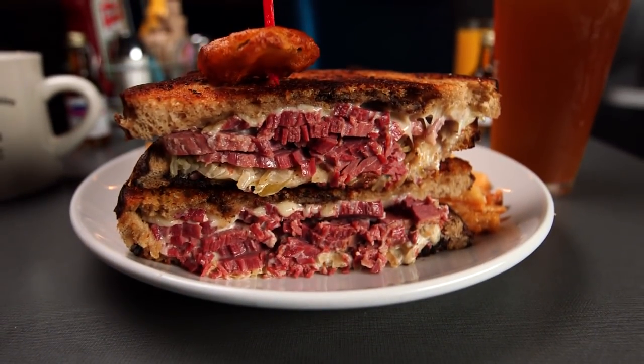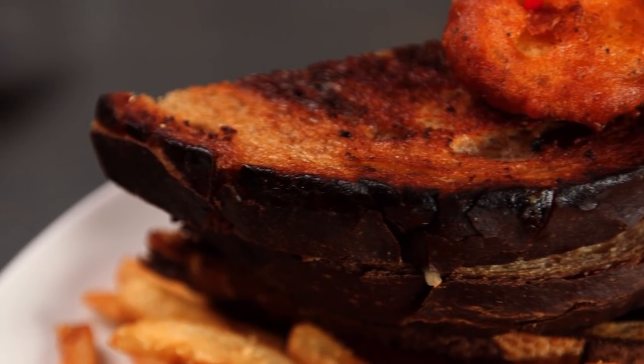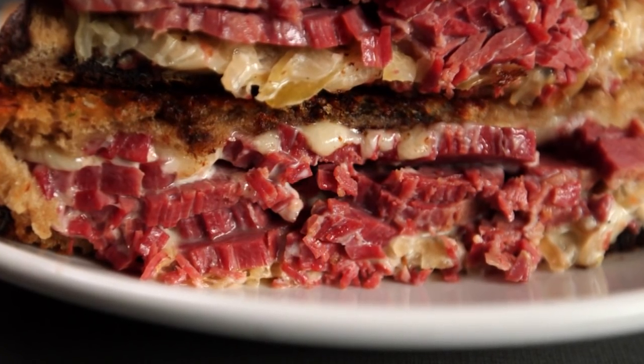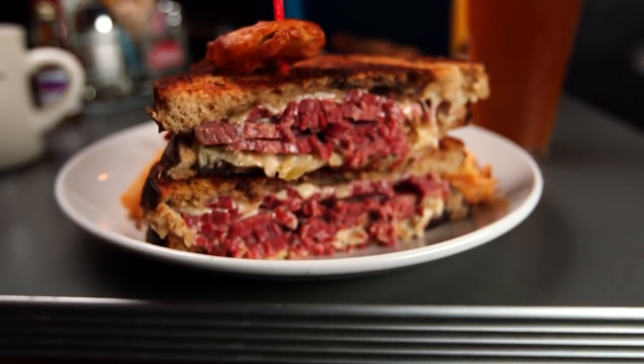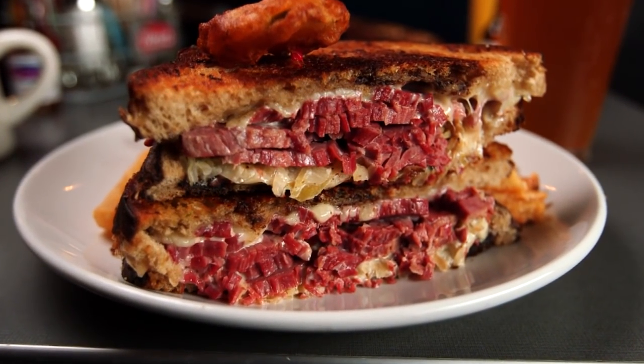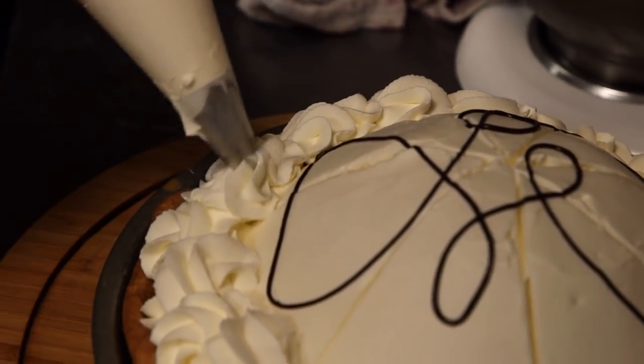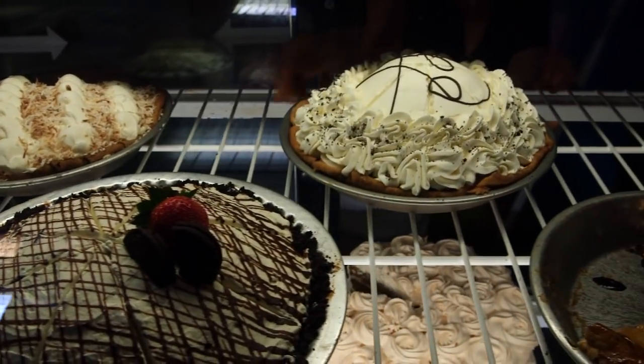Which also means they make one heck of a Reuben sandwich. We don't slice it — we hand-carve it so it's about a quarter inch thick. The corned beef on our marble rye bread — a thick-cut marble rye — with warm sauerkraut, melted Swiss cheese, and homemade Russian dressing is a perfect complement. So many people have come to us and say this is better than any New York deli they've ever had.